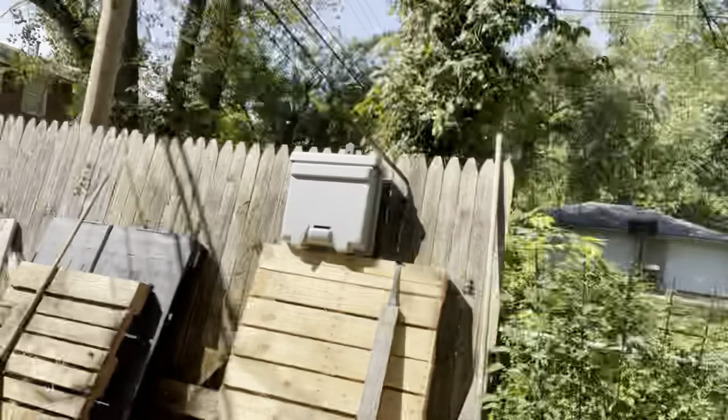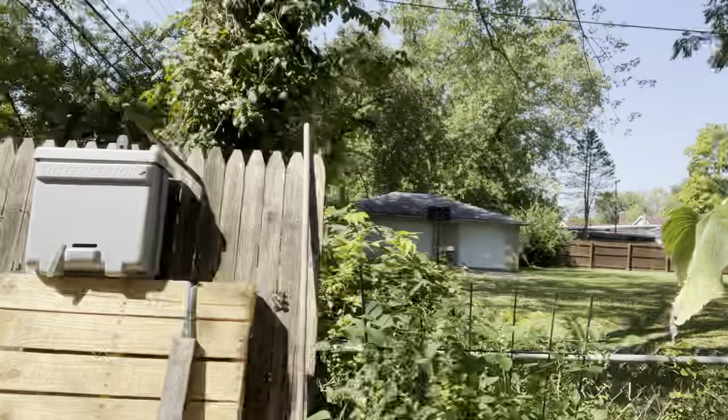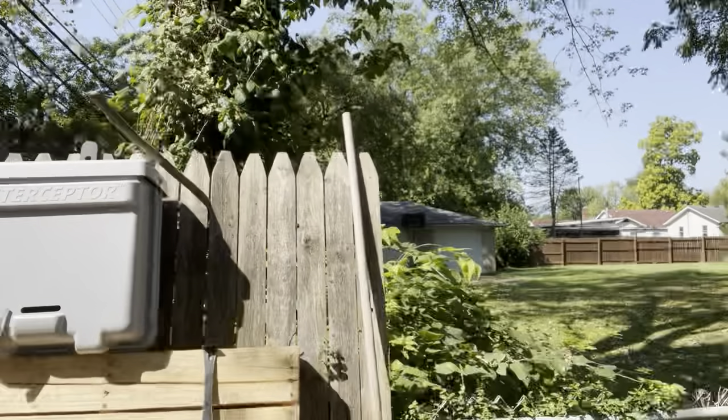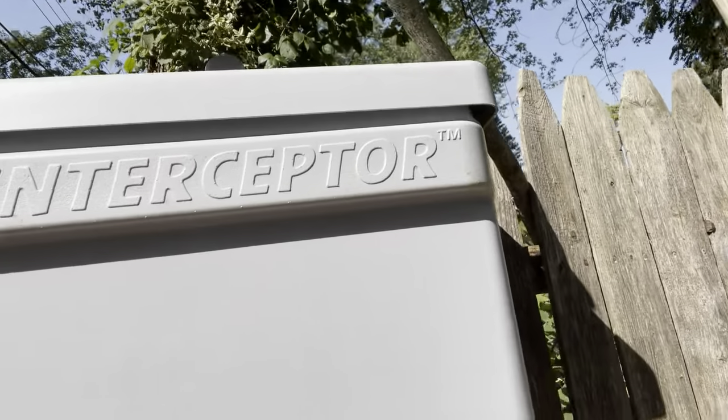Hello and good Sunday to everybody. My name is Chuck Bateman. I'm in Columbus, Ohio and I'm a beekeeper and this is my apiary. I'm in my backyard and I wanted to tell everybody about this product that I got off of Bob. It's called an Interceptor Bee Trap. Amazing.